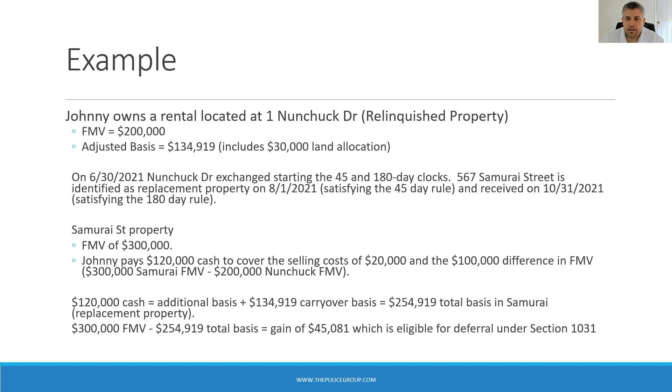Let's take a look at a quick example and see how this plays out for Johnny. Johnny owns a rental property at 1 Nunchuck Drive — the relinquished property — with a fair market value of $200,000 and an adjusted basis of $134,919. Included in that adjusted basis is $30,000 allocated to land. On June 30th, 2021, Nunchuck Drive is exchanged, starting the 45 and 180-day clocks. The property at 567 Samurai Street is identified as the replacement property on August 1st, 2021, which satisfies the 45-day rule. The new property is received on October 31st, 2021, satisfying the 180-day rule — well within 180 days from the starting date of June 30th.